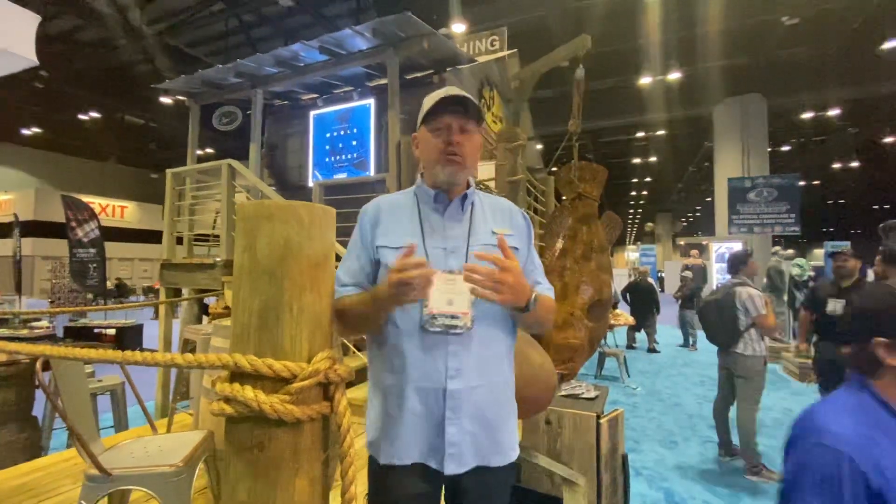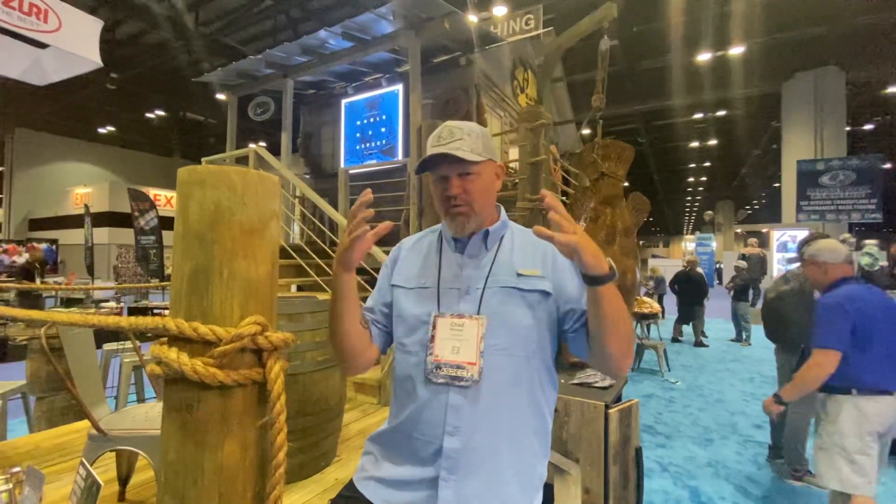Hey guys, I'm Chad Hoover. I'm here in the Realtree booth at ICAST 2021 with an exciting announcement.